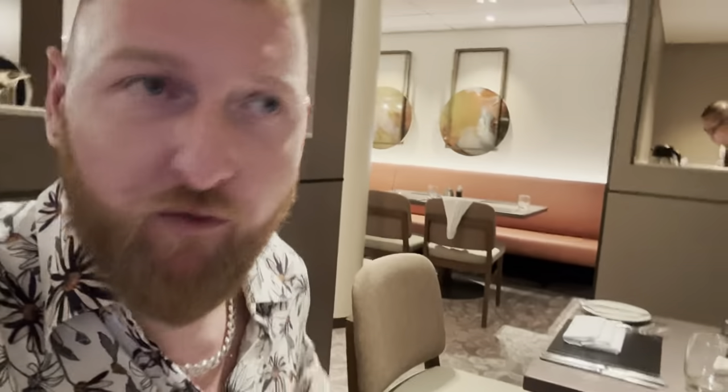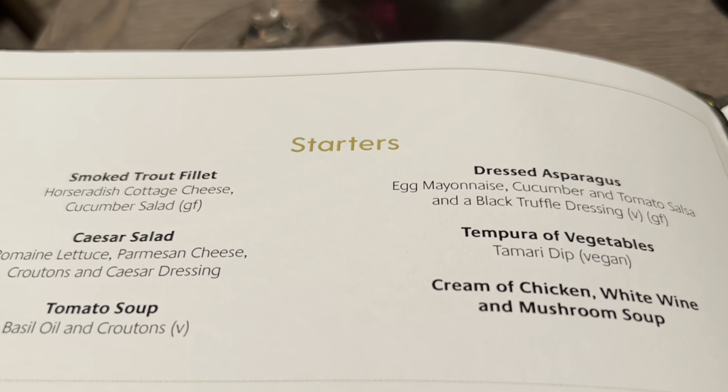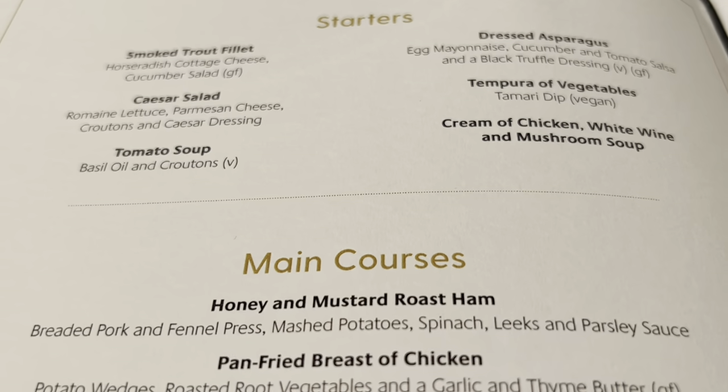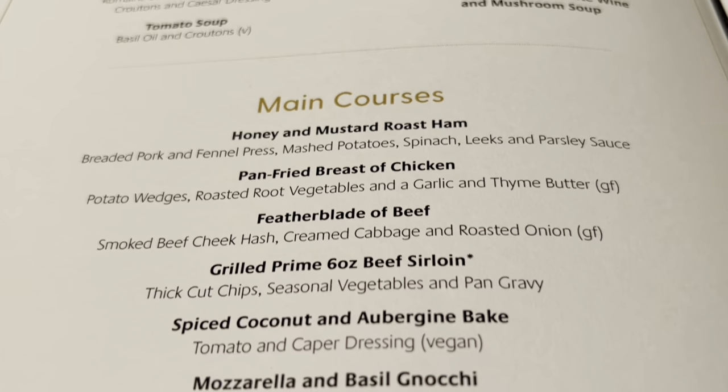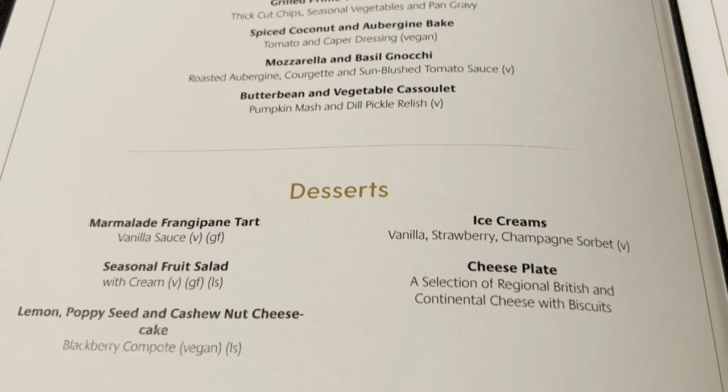We are at our table - here's Gavin. We have got a lovely table right by the aft windows. Oh lovely - this restaurant is so pretty. Now we're looking at the menu. I'm going to go for the cream of chicken and white wine mushroom soup, then the six-ounce beef sirloin steak, and then for pudding I think the lemon poppy cheesecake. Maybe a cheese board afterwards as well.